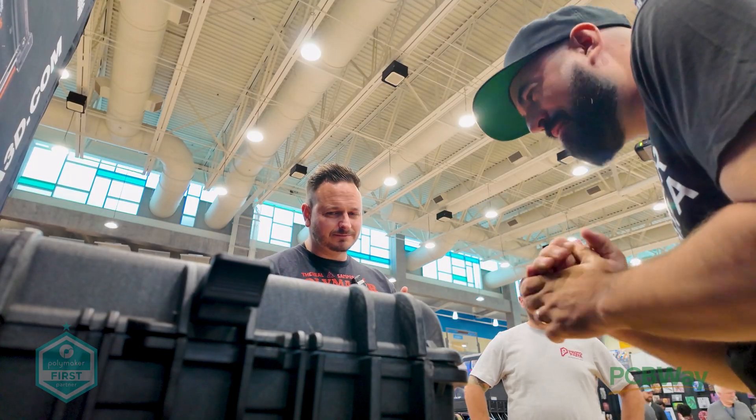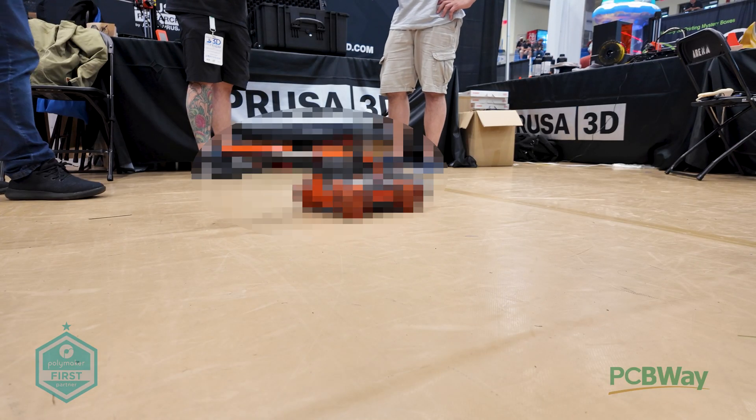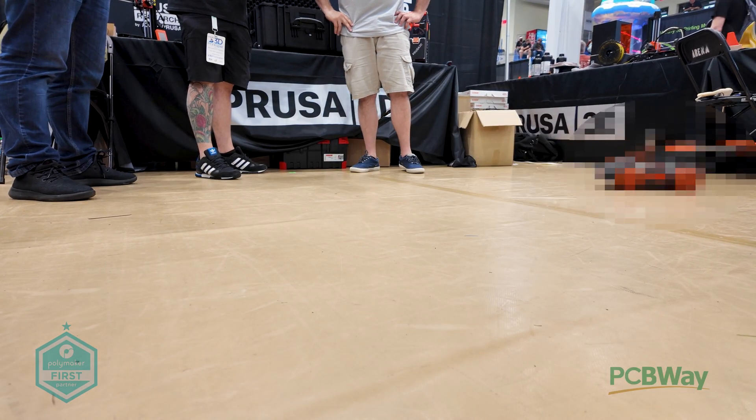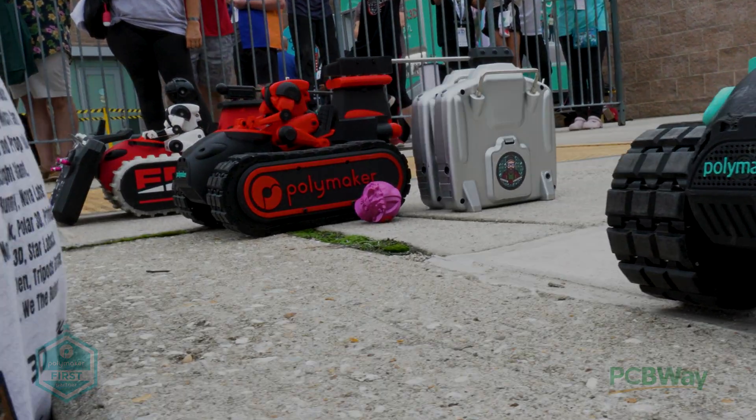Hold on to your hats because we're also unveiling a one-of-a-kind custom racer built exclusively for the man, the myth, the 3D printing legend himself, Joseph Prusa. So get ready, it's going to be a turbocharged thrill ride. Let's get straight on into this one.